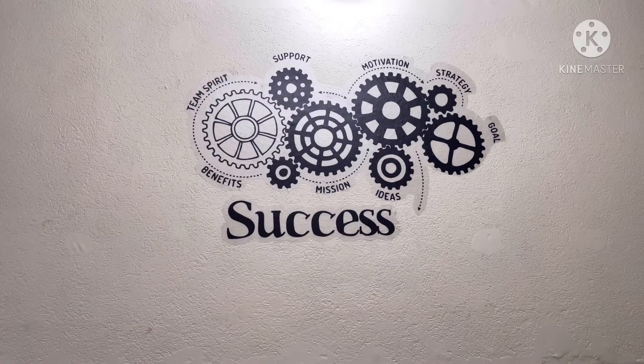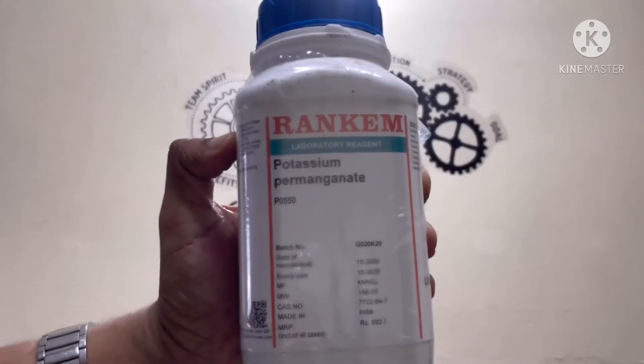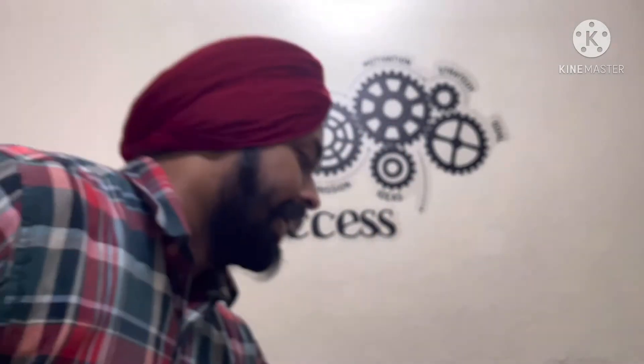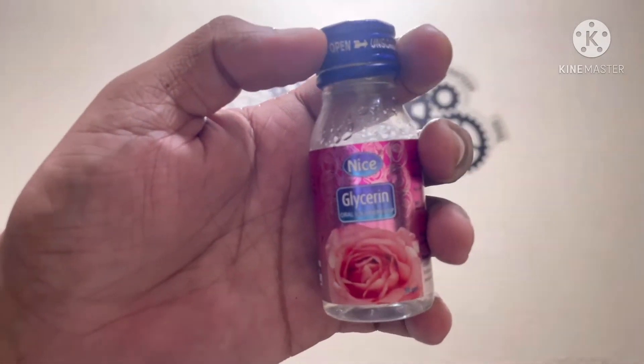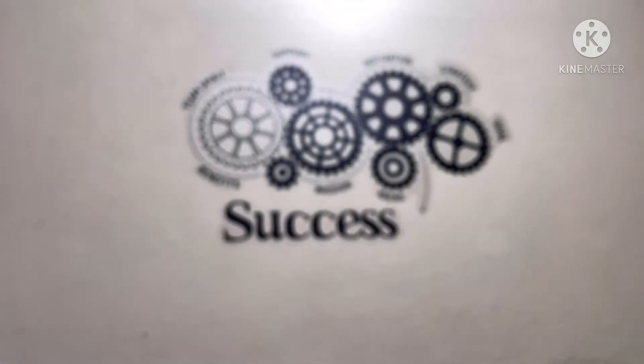So let's see what we have. As I said, we have this potassium permanganate and some glycerin. I have normal glycerin that is bought from a chemist shop. So let's see what happens.